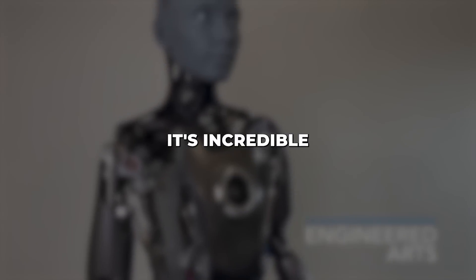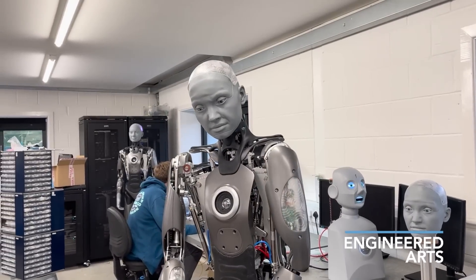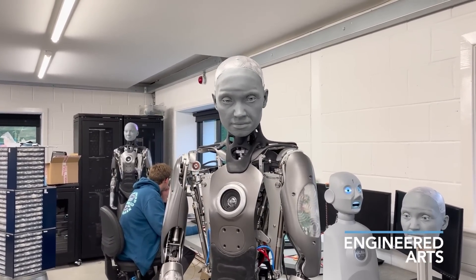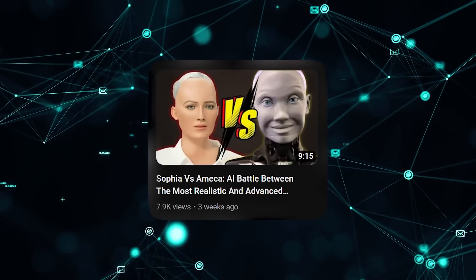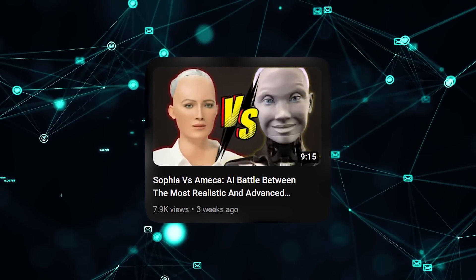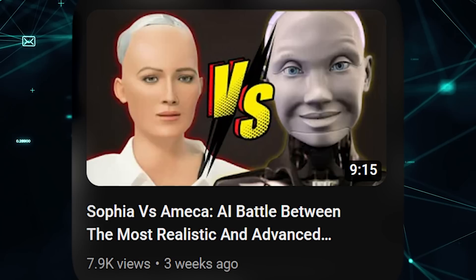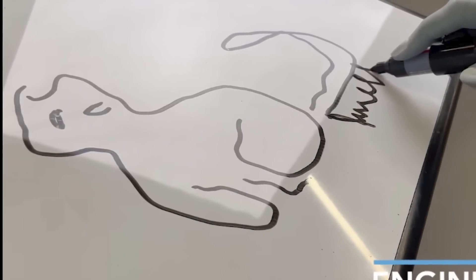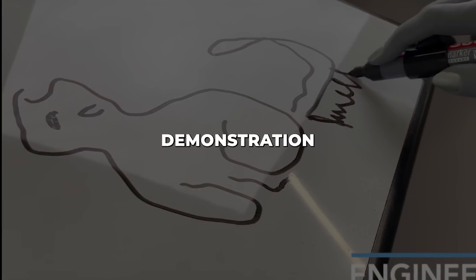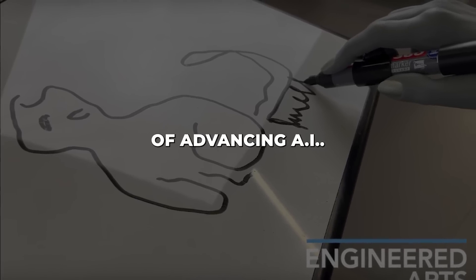Are you amazed by Ameka's artistic capabilities powered by AI? It's incredible to see the progress being made in robotics and artificial intelligence. Ameka is certainly on the cutting edge when it comes to human-like robots that integrate creative AI. However, this demonstration also sparks thought-provoking discussions around the ethics and future societal impact of advancing AI.